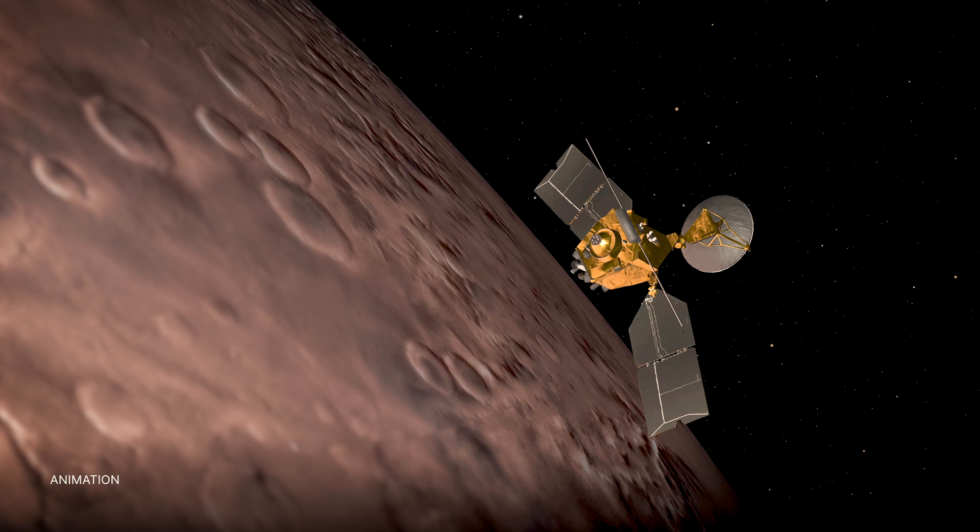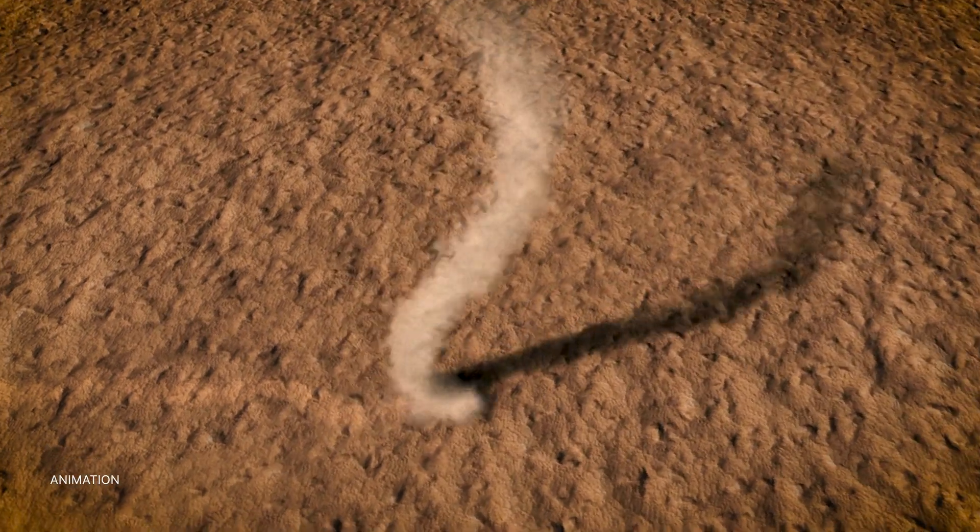We've even observed this phenomenon from space. The Mars Reconnaissance Orbiter captured a dust devil that was estimated to be 12 miles high — that's about the length of Manhattan.